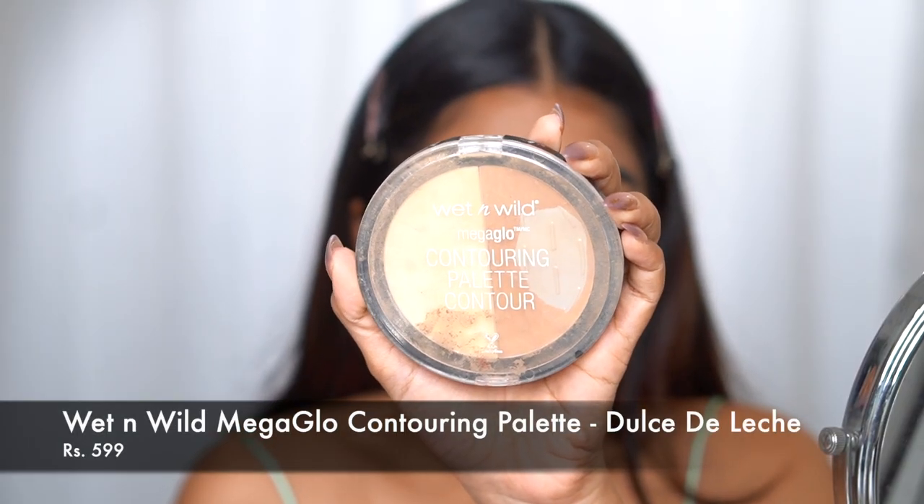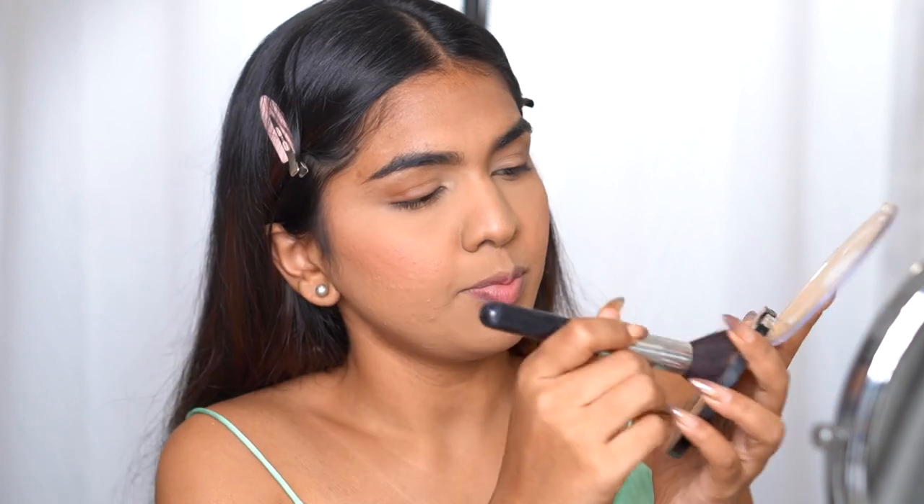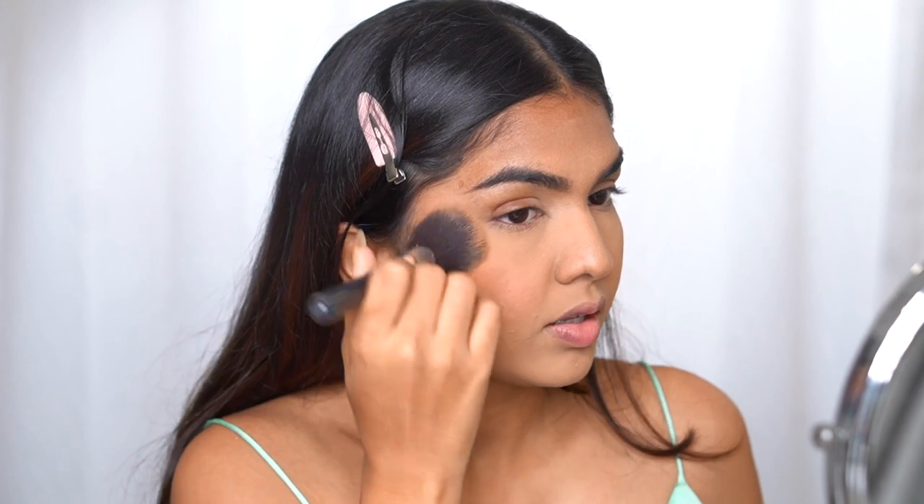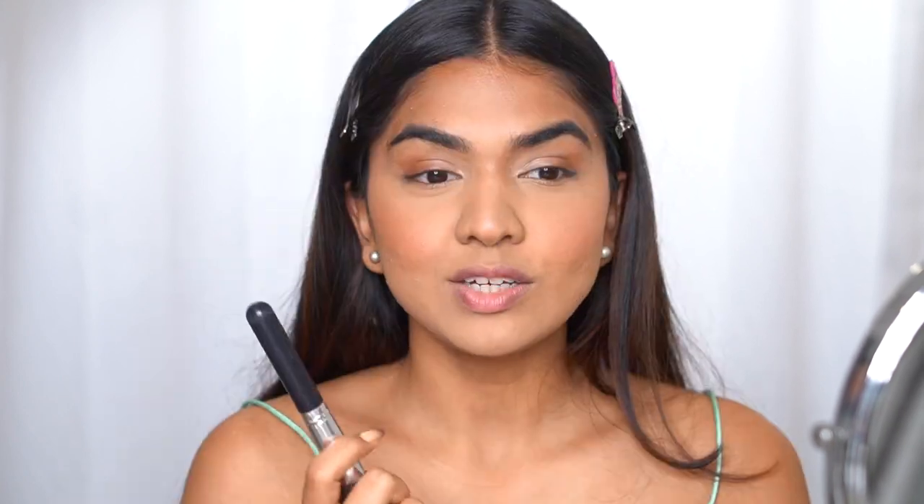For bronzer I'm going in with the Wet n Wild Contouring Palette. Taking a fluffy brush, I coat it and add it on the high points. You can see the difference — the side with bronzer lifts the cheekbone so much more compared to the side without. I do have blush already which gives a little lift, but you can clearly see the difference the bronzer makes.